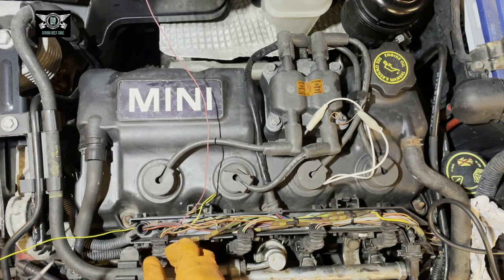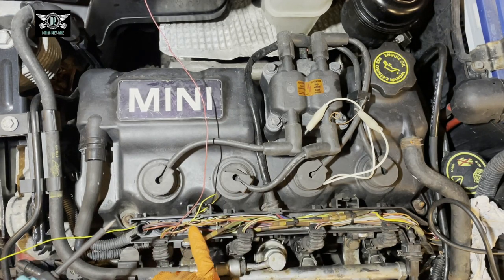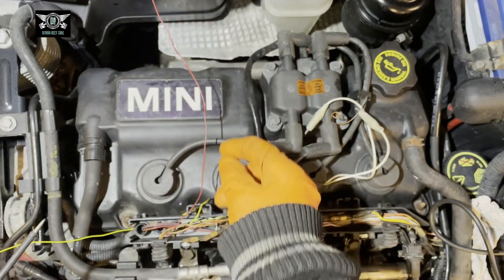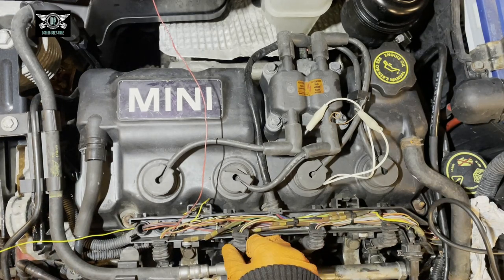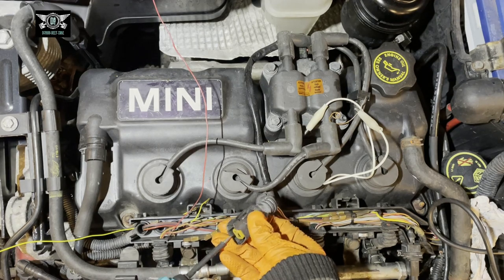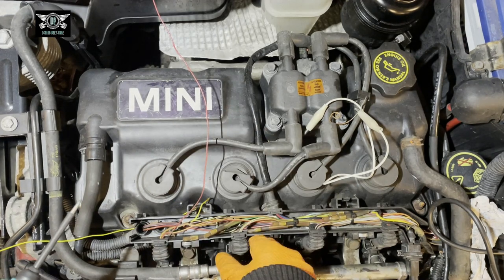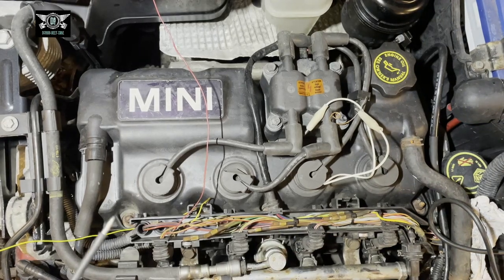I want to check the pulse on number one while the engine is running. I've made a small cut on the wire and connected two test wires to see what's going on. Just remember one side is positive, so don't let it touch the body if you're doing similar tests. I'm going to pull one of these injector cables while the car is running and check the pulses directly. I'll get the car started and do a quick check — I have to run it at high revs, otherwise it won't stay on.